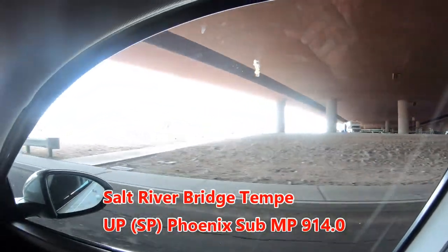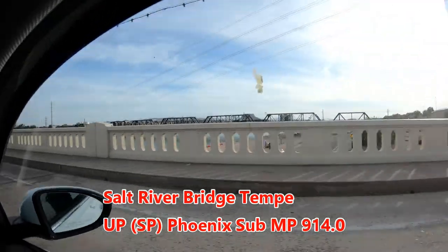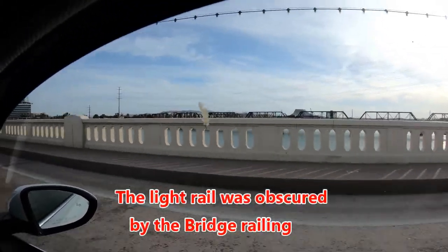Here is the Salt River Bridges. The further one is the UP or Southern Pacific Bridge and the closer one is the light rail or streetcar.